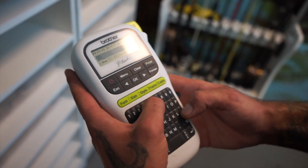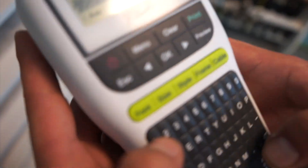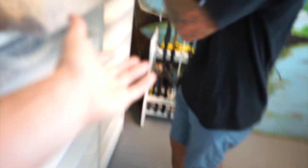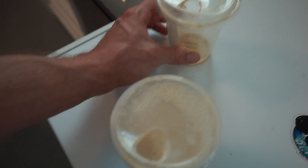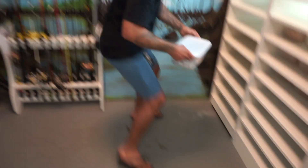We're going to put today's date: 6/11/21. Maybe just use a Sharpie. Okay, if you're a real snake handler you know your snakes. We're going to grab these little guys and put them right next to the other clutch.